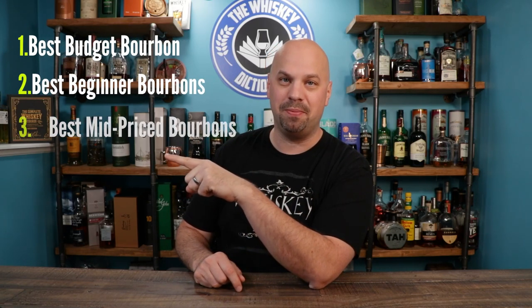I tried to keep these very readily available and you should be able to find them in your local liquor store. I also broke them up into a few different categories to help you organize, and I put in the description all of the different options along with a link to the review I've done of each one. I also put a playlist if you just want to binge watch them all. The categories are best budget bourbon, best bourbons for beginners, best mid-priced bourbons which are like $50 to $100, and then the wow factor.